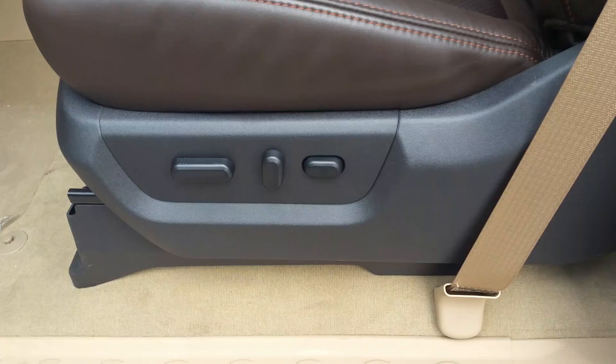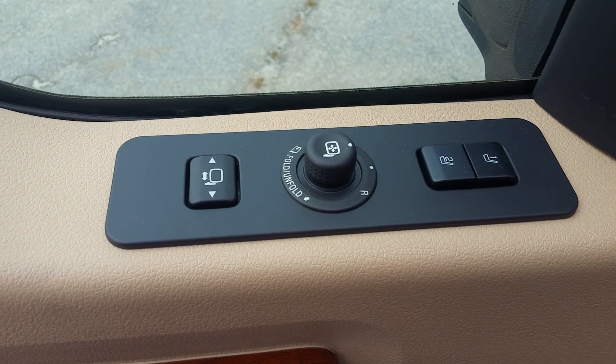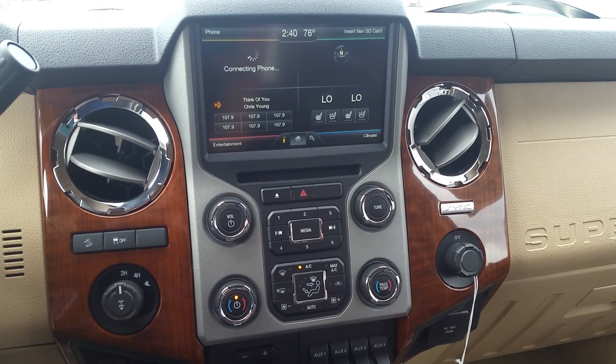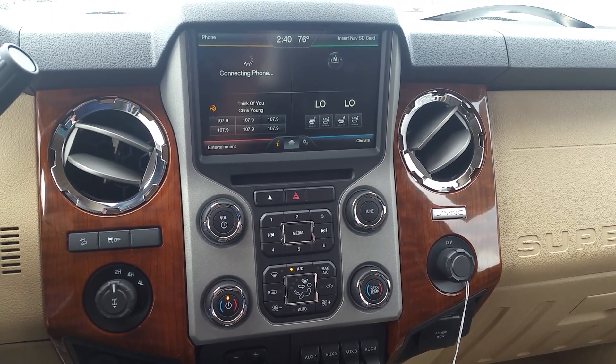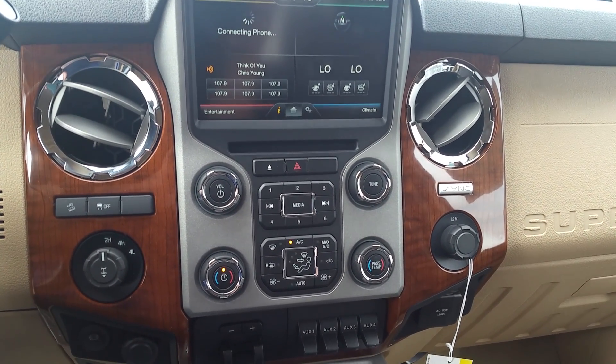Let's go ahead and take a look at the interior. Of course, 10-way power on your driver's seat, with the presets by the power fold and power extending controls. In your center console, you have your full MyFord Touch with sync capabilities, heated and cooled seats. You've got touch controls on the screen or analog controls down below.